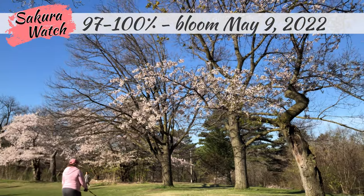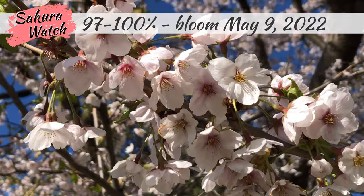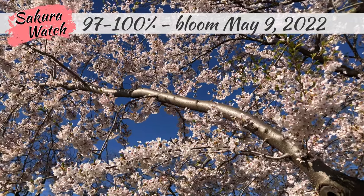We'll start with footage from the trees that frame the sports fields near the Bloor Street entrance. This area showed a full 97 to 100% bloom with no signs of falling petals yet.